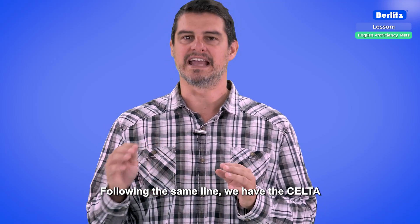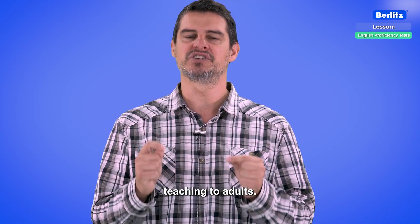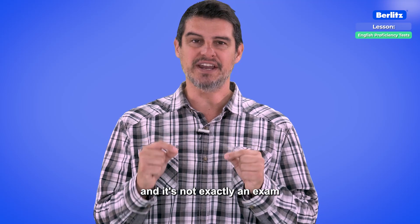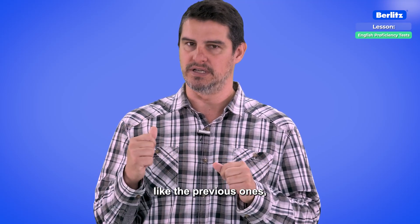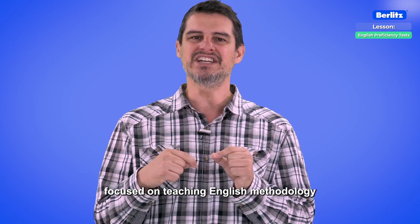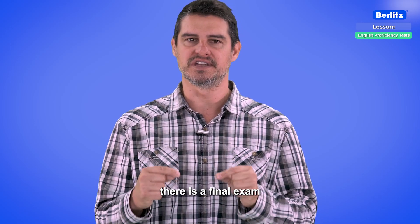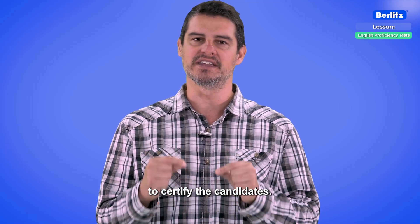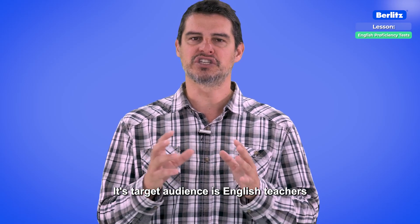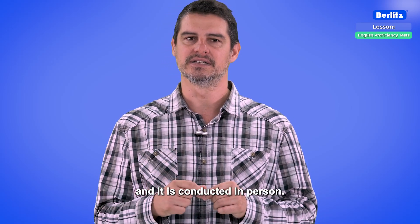CELTA. Following the same line, we have the CELTA — Certificate in English Language Teaching to Adults. This test is endorsed by Cambridge and it's not exactly an exam like the previous ones, but rather a practical course focused on teaching English methodology for adults. At the end of the course, there is a final exam to certify the candidates. Its target audience is English teachers seeking a qualification in teaching English, and it is conducted in person.